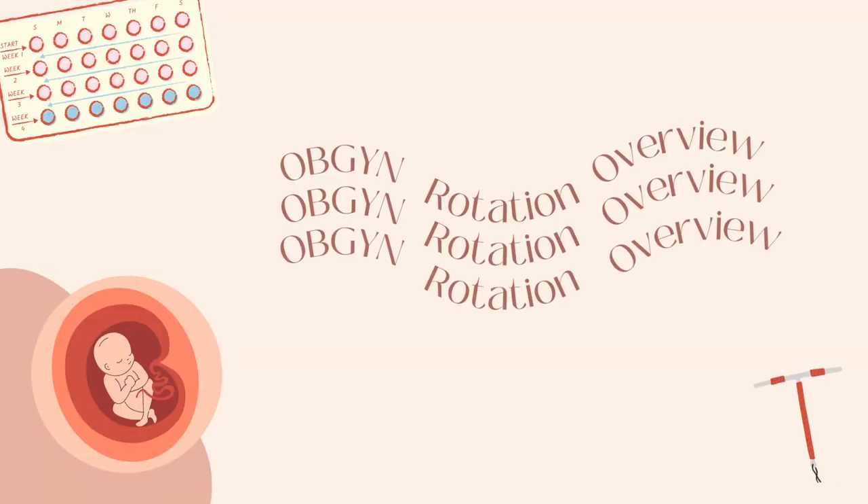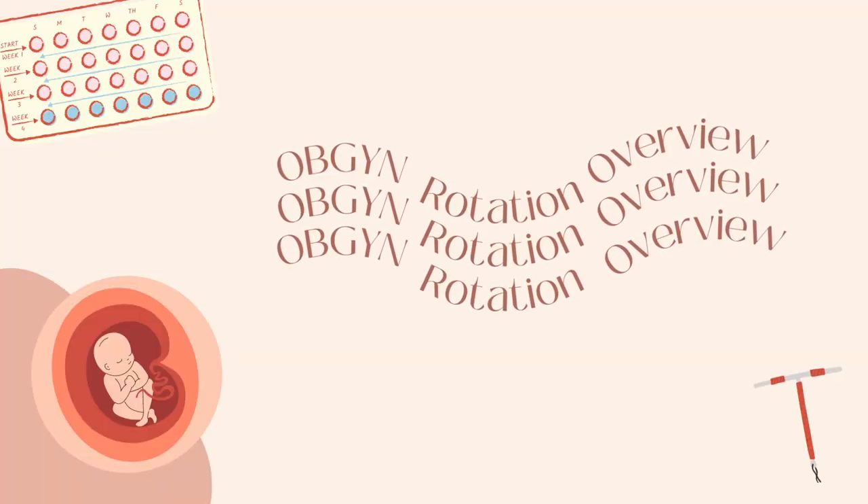Hi guys, welcome back to the channel! Today's video is going to be an overview of my OB-GYN rotation. I finished my OB-GYN rotation about a couple of days ago and I've had a little bit of time to process everything. I've got my handy dandy iPad here, which I wrote down all my notes on.